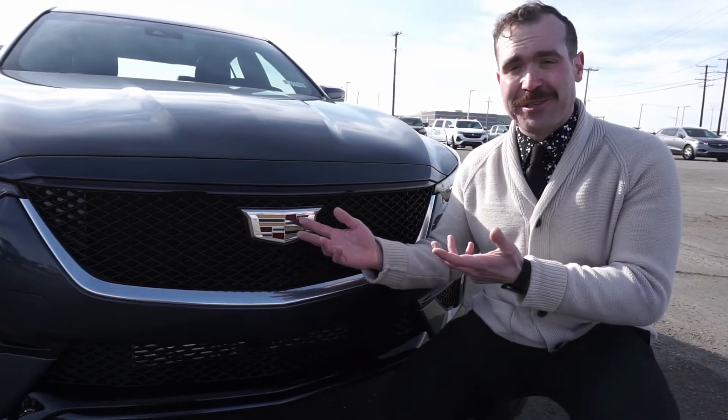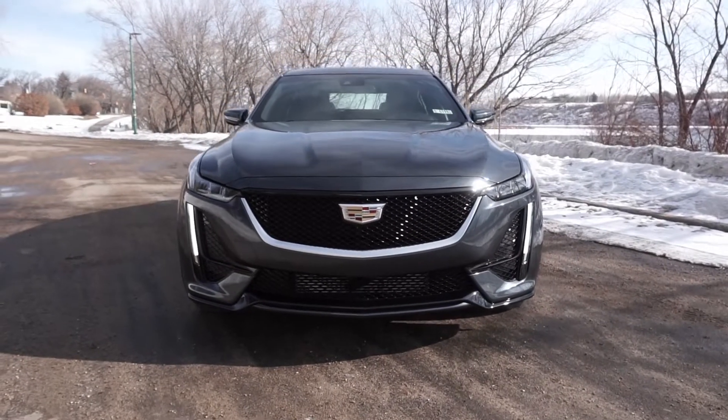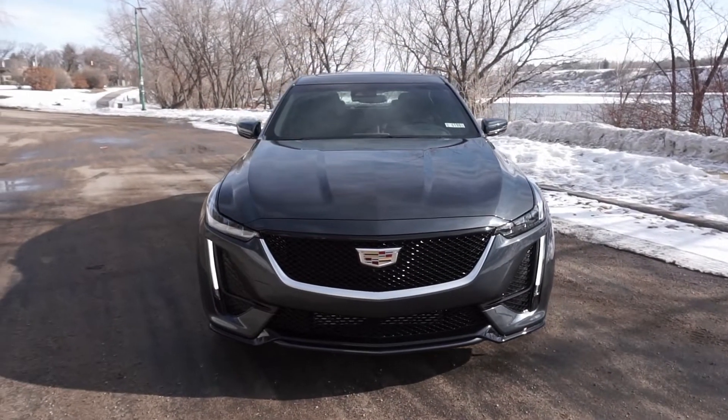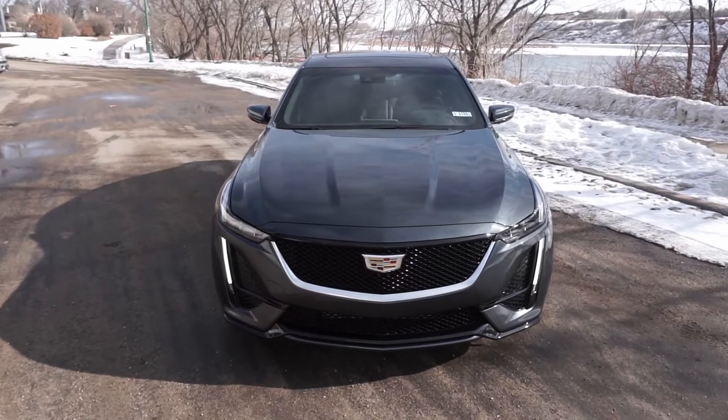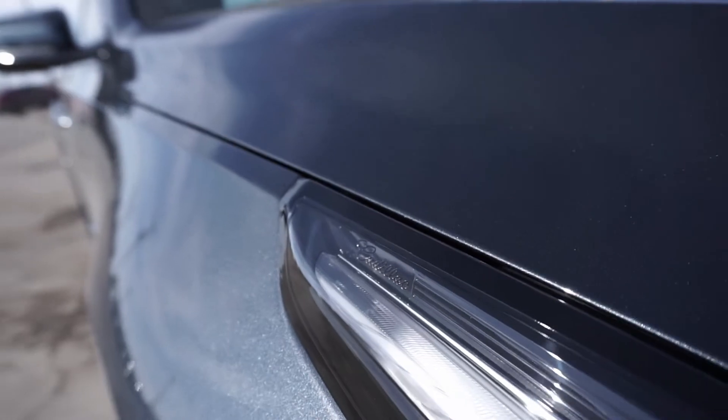I can just tell you about the Cadillac CT5. I'm Dean McBain from Wheaton Saskatoon and I've got something to show you. Cadillac has a style, class, and technology that other companies have been trying to imitate for 118 years. They revolutionized the industry in 1912 when they were the first automaker to incorporate an electrical system.